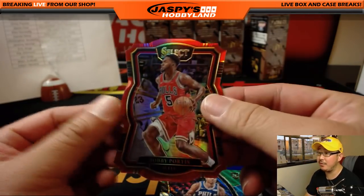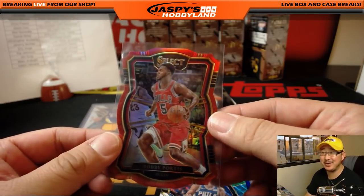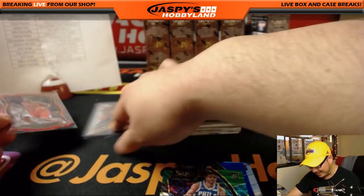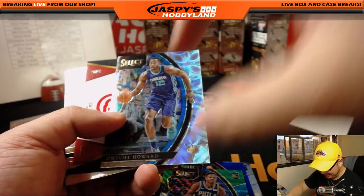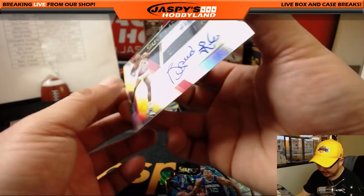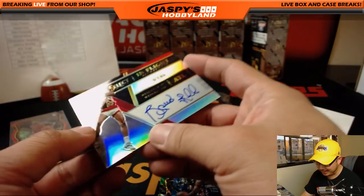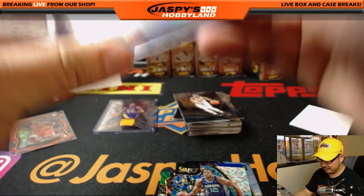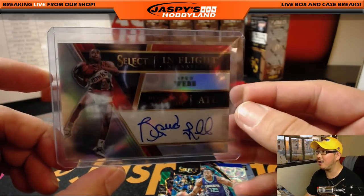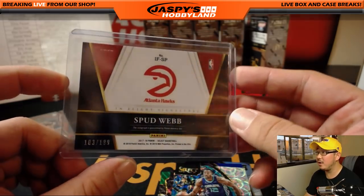Frank Tilikina. Markelle Fultz — fix that shot, Markelle, got to fix that shot. And we've got Bobby Portis, 007 out of 135. There's Dwight Howard and Spud Webb for the Hawks — in-flight signatures, Spud Webb 5'7", 133, and he definitely had hops. Patrick Sullivan with the Hawks — nice on-card auto, 103 out of 199. Got Garrett Temple out of 149. And there's Etuan Moore for the Pelicans. I like these All-World cards right here — these will ship too, these are pretty cool. Dominique Wilkins.